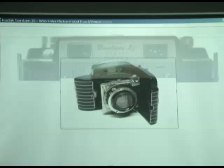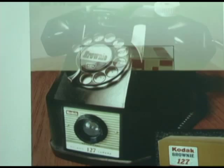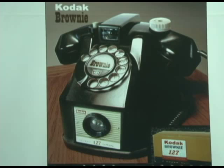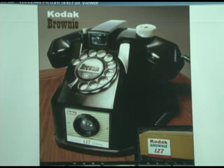This is the Bantam Special with the original German shutter. There it is closed up. Teague did this one. Somebody Photoshopped this — I just love it, I think it is so cool.